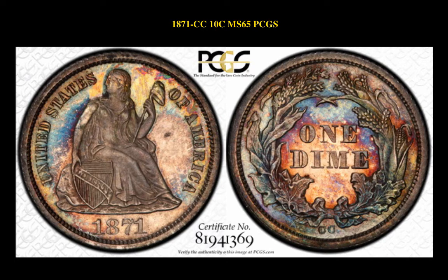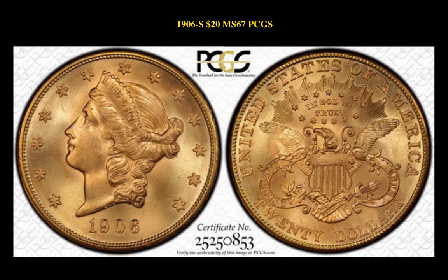The first coin is the 1871 CC Liberty Seated Dime PCGS MS65. This coin is currently for sale at $360,000. The next coin is the 1906 S Liberty Head $20 Gold Piece PCGS MS67. This is currently for sale for $285,000.